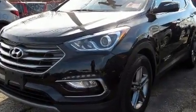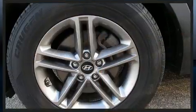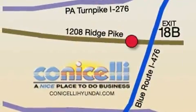Hyundai also prioritized safety and security by including dual front impact airbags, front side impact airbags, traction control, brake assist, a panic alarm, and four-wheel disc brakes with ABS.